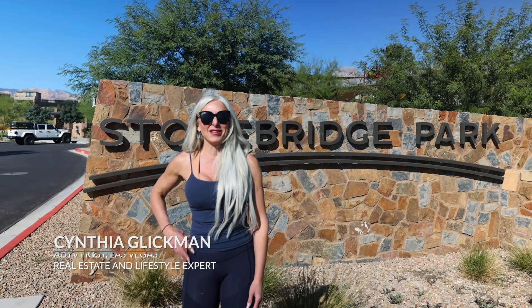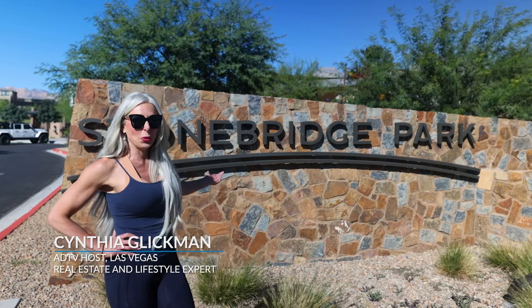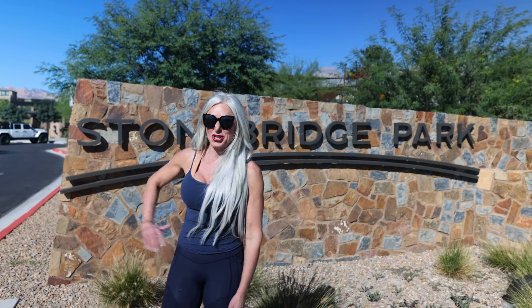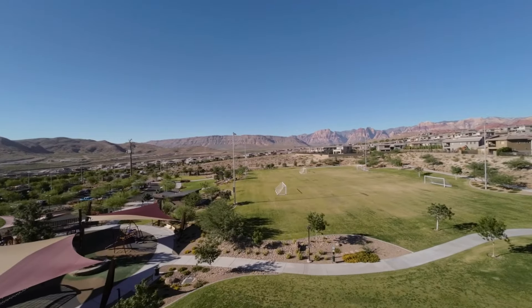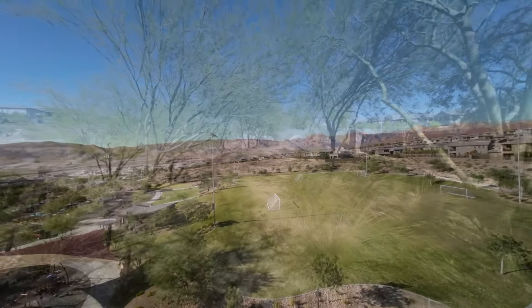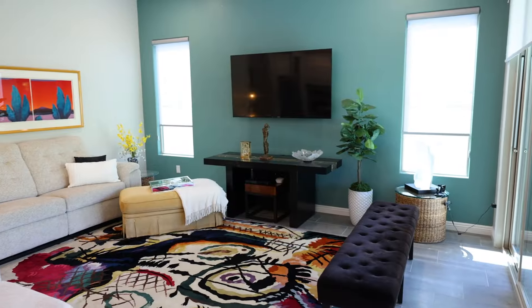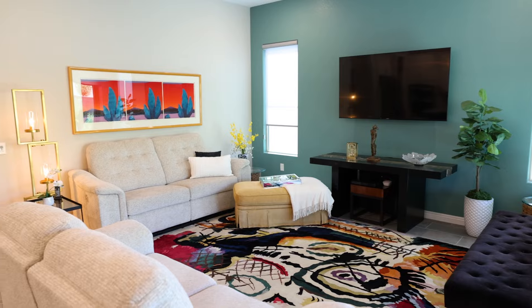Hello and welcome to the American Dream. I'm Cynthia Glickman, your lifestyle and real estate expert. Today we're going to view Stonebridge, one of the many villages in the Summerlin community. And as you can see, it has a beautiful backdrop of the Red Rock Mountains. We're going to have an opportunity to explore some of the trails and even take a look at a property here in this neighborhood.